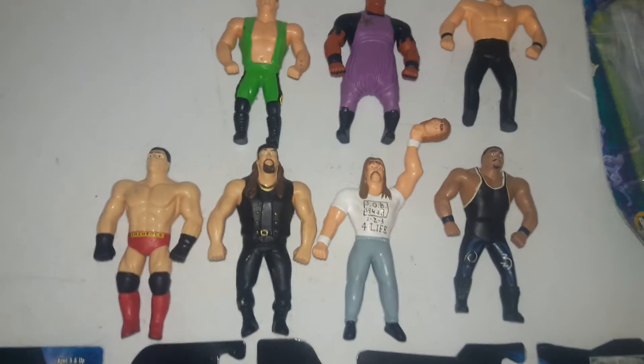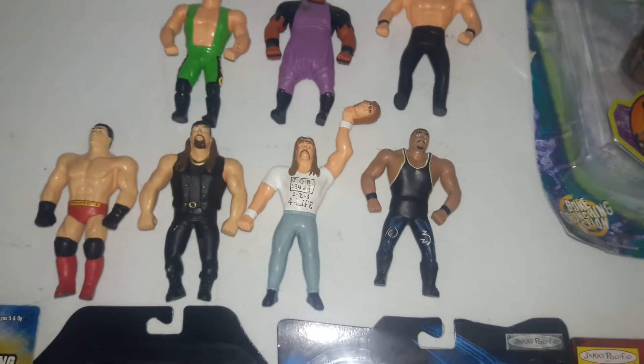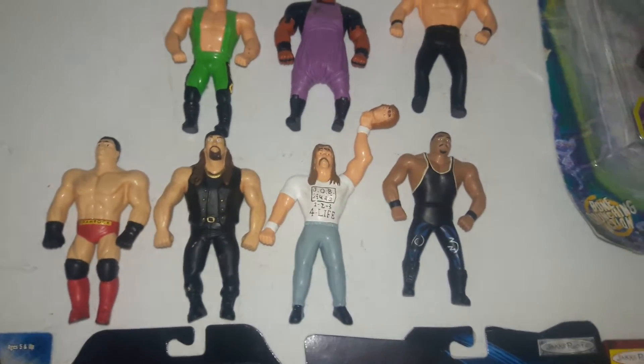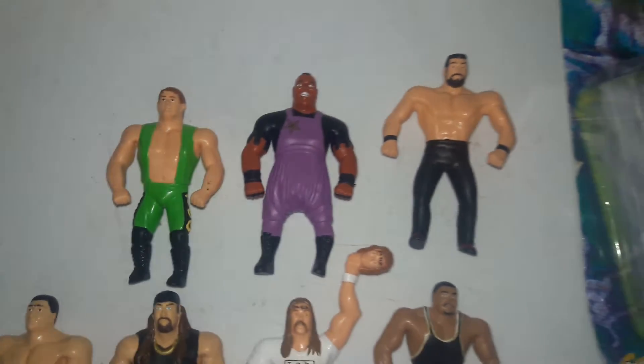Then we have some of the Bendys. We have D-Lo Brown, Al Snow, Disciples, Ken Shamrock, Brian Christopher, Mabel, and Steve Blackman.